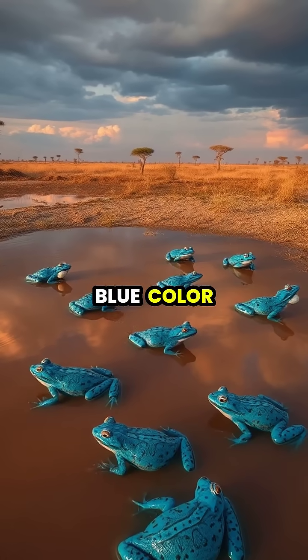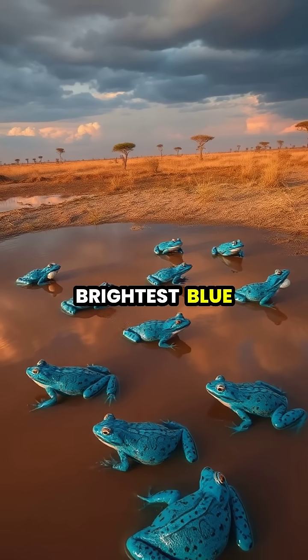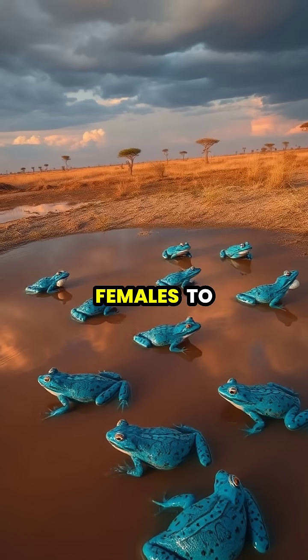The intensity of the blue color can indicate the male's health and genetic quality, with the brightest blue males often attracting more females to their territory.